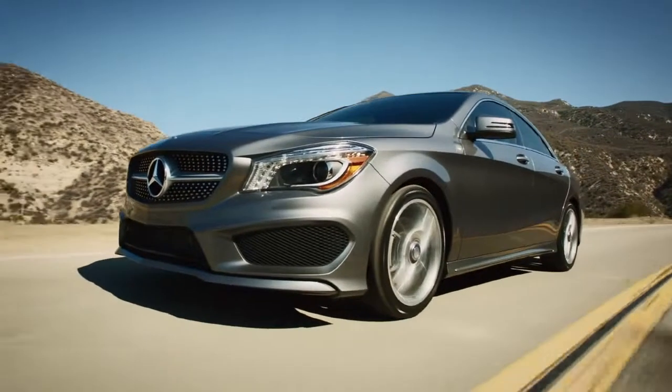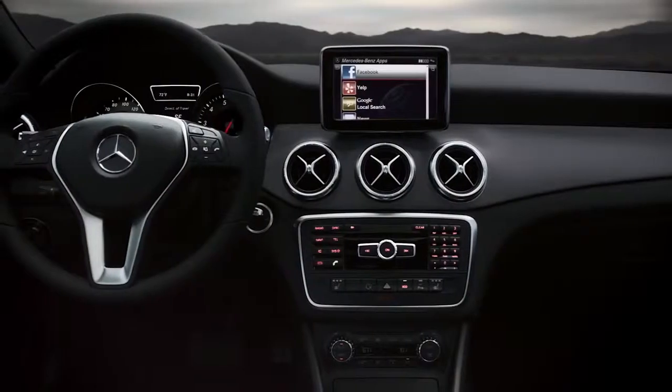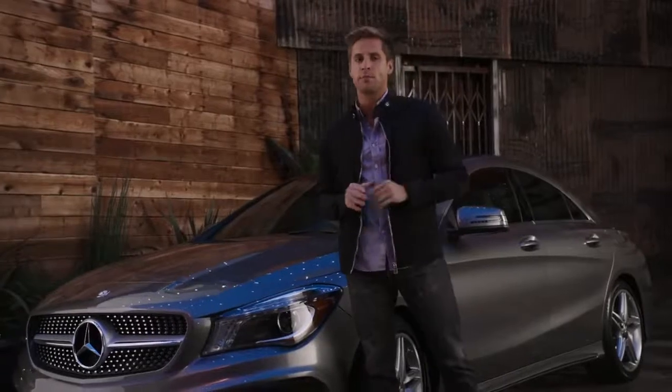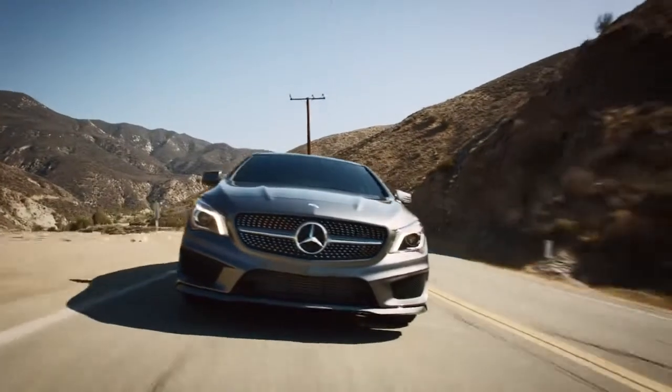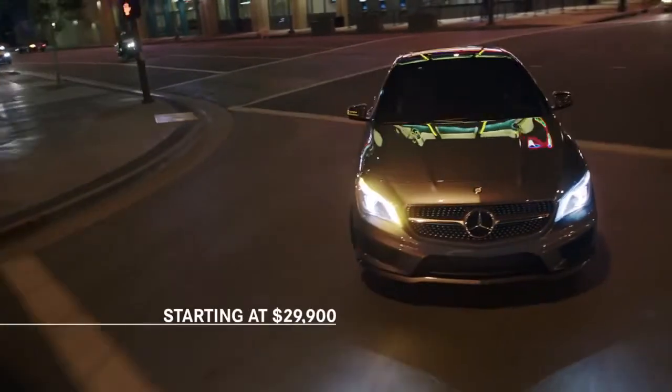The feeling behind the wheel of this car will amaze you. The technology, the interior design, the street profile — but nothing will stun you more about the CLA than the fact that you are driving one of the most exciting cars Mercedes-Benz has ever built at one of the most affordable prices we've ever offered.